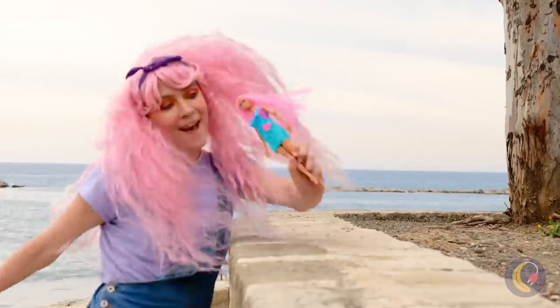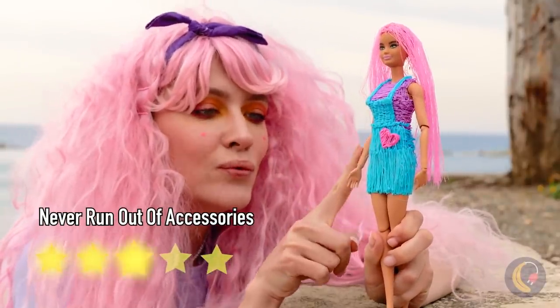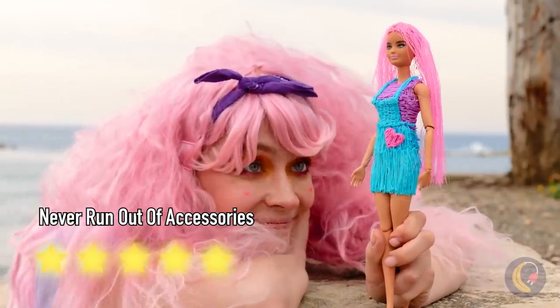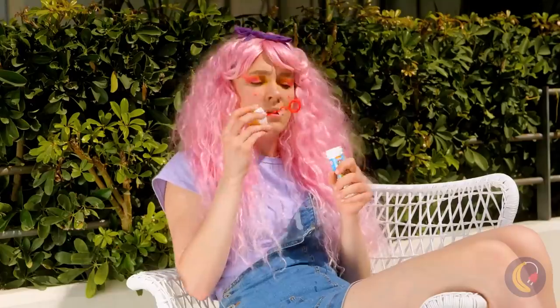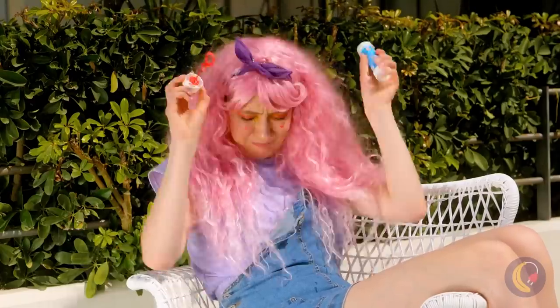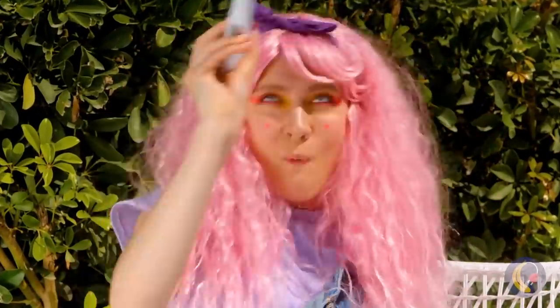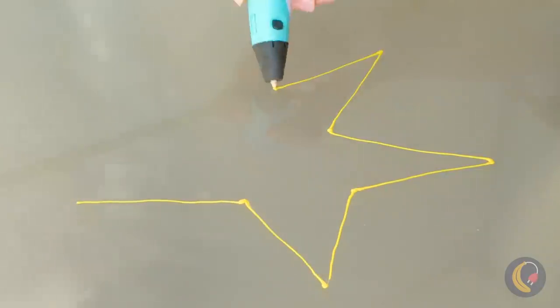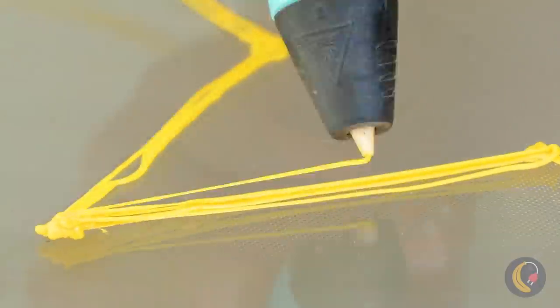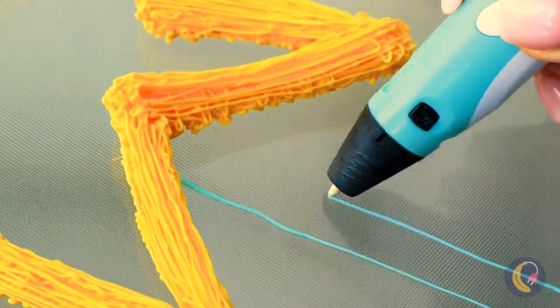Nothing like a whole new look to help you take on the world! It's not a good day when your bubble wand betrays you. What a great idea — we can draw our own bubbles! Or maybe draw a new wand. Yeah, that makes more sense!